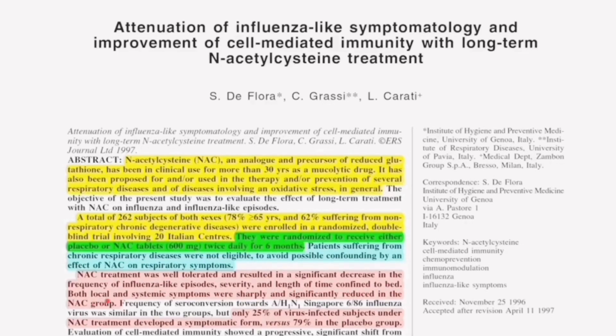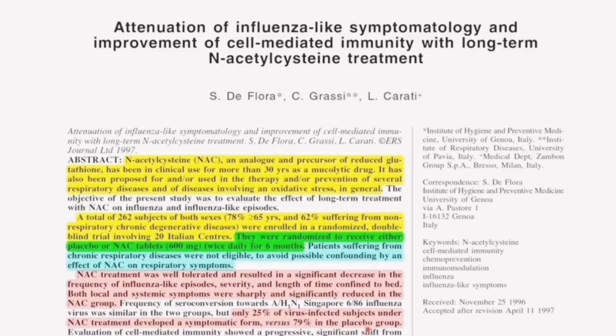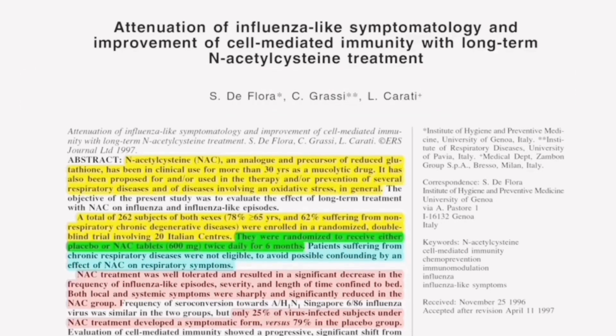Both local and systemic symptoms were sharply and significantly reduced in the NAC group. Another interesting fact is that only 25% of virus-infected subjects under NAC treatment developed a symptomatic form, versus 79% in the placebo group. In other words, 79% of patients in the placebo group developed some sort of flu-like symptoms, as opposed to just 25% of virus-infected people in the NAC group.